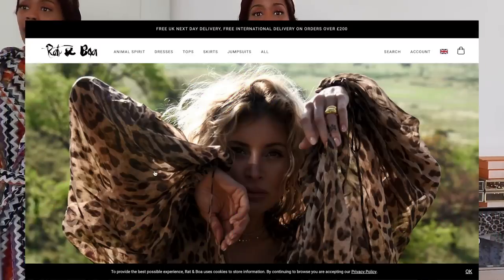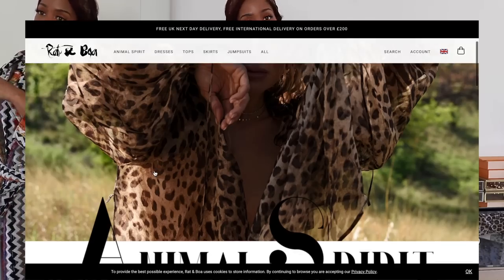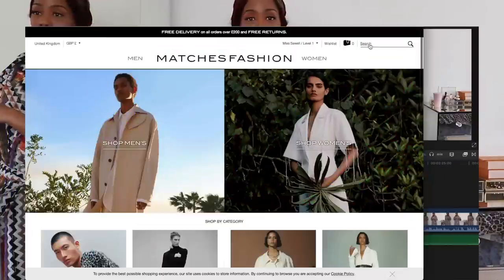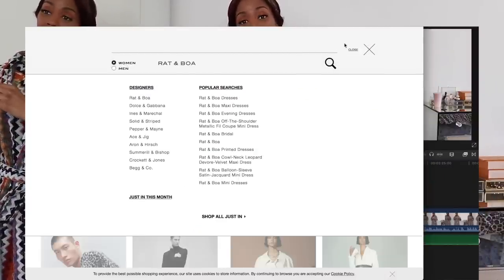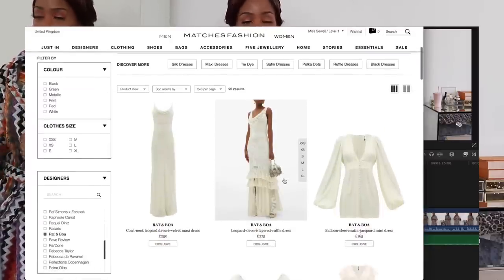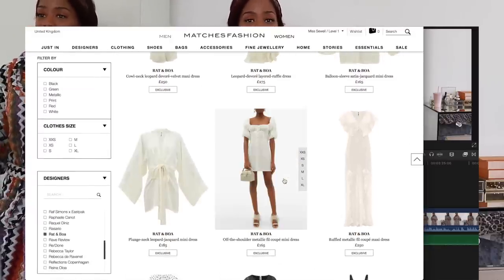So first things first, I want to talk about the shopping experience, the online shop. Rat and Boa obviously have their own online shop on their website, but they also sell on Matches Fashion. I personally opted to pick up some of their pieces on Matches Fashion. Matches Fashion actually had 30% off when I went to order, which actually made the haul possible. Otherwise, I just would have been able to afford half of a dress, to be honest. One thing I will say about the Matches Fashion website is it's definitely luxe, definitely high-end. It is home to a lot of high-end and luxe brands, and it shows. The website is really, really easy to navigate.